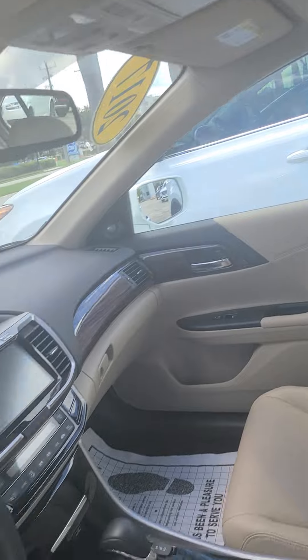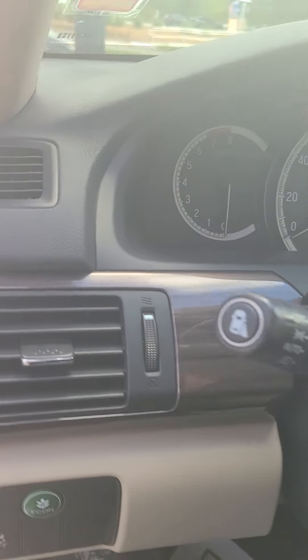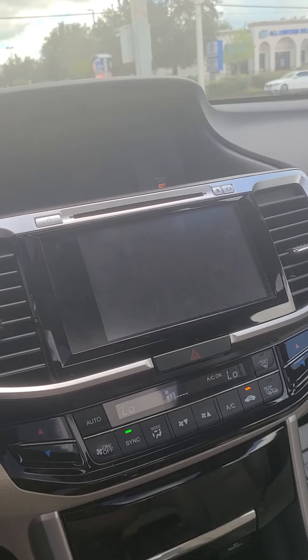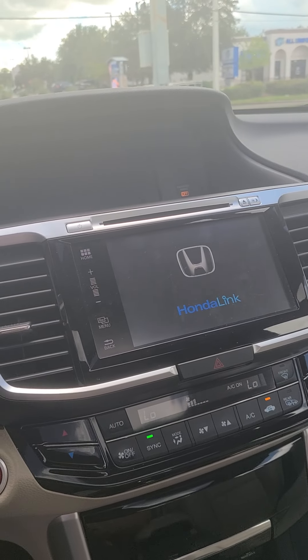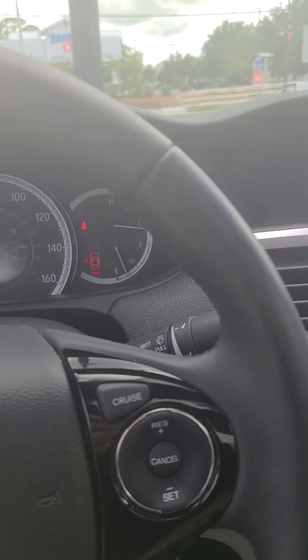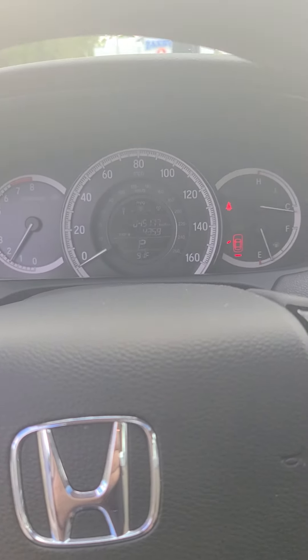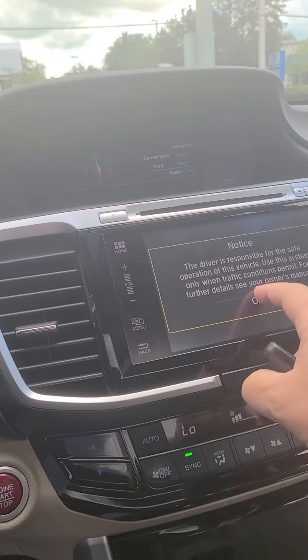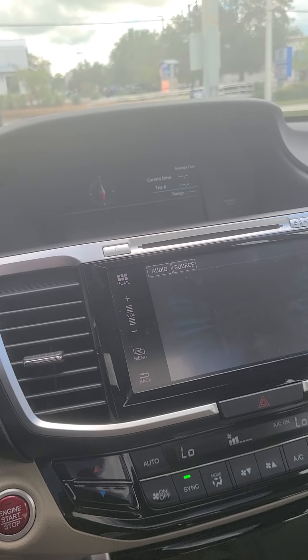It's got a moonroof. Let's fire this thing up — there you go. It's got the dual screens on it, which is kind of nice. Dual screens, and of course audio.